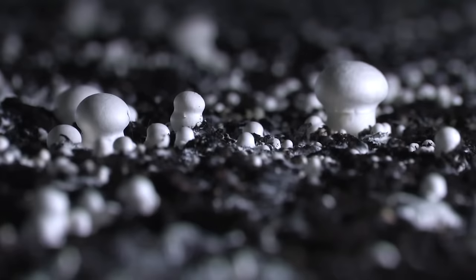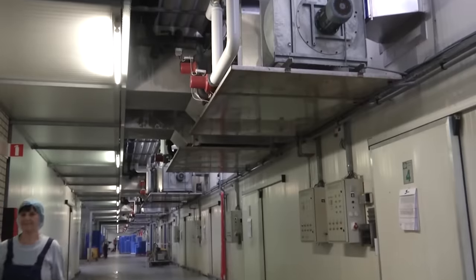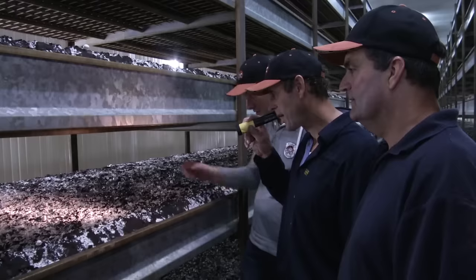Since the mushrooms don't have the ability to produce chlorophyll independently, a necessary condition for their growth is a specially prepared organic environment — that is, compost.